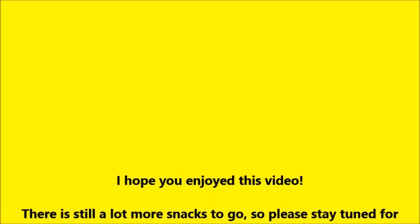So that is it for this video. I really hope you enjoyed watching. Please stay tuned for part two — bye-bye, folks, bye-bye.